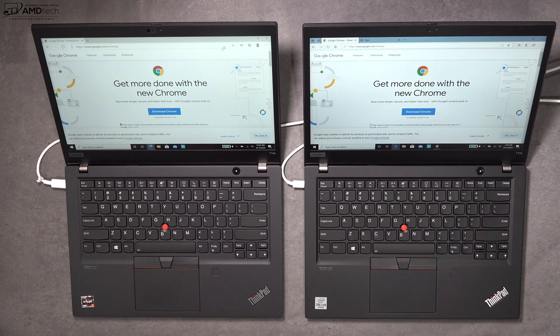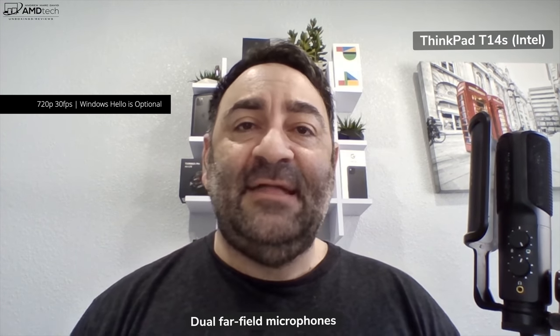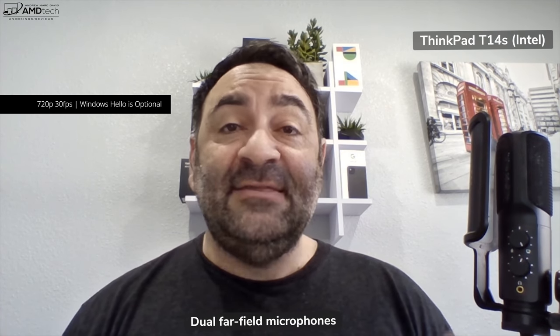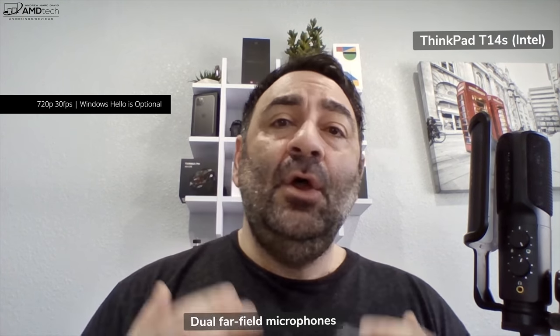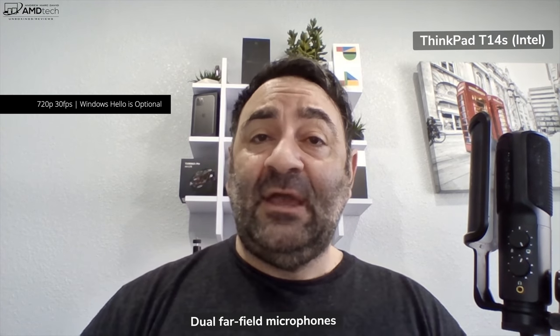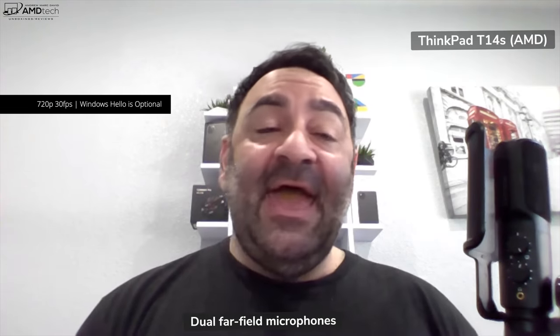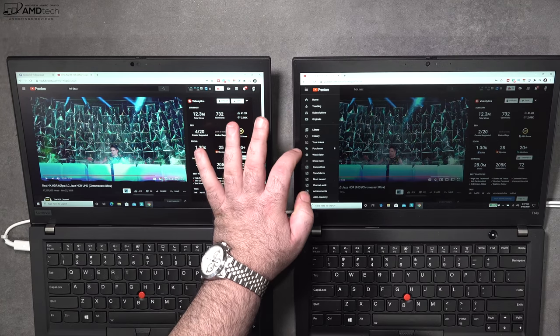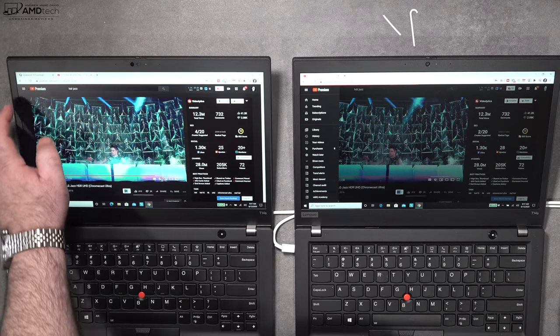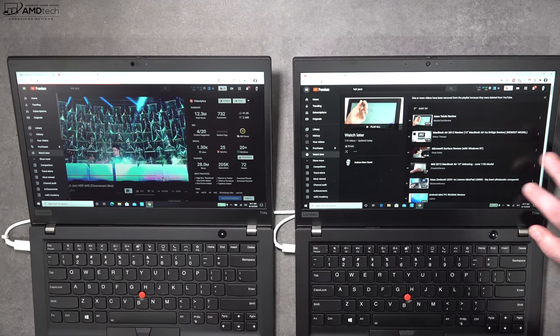The Intel review unit Lenovo sent me does not have an infrared camera, though it is an available option — meaning you can log in with Windows Hello face recognition. My AMD version does have that infrared camera and Windows Hello face recognition. Both models feature the ThinkShutter switch, which physically covers the webcam for added security and privacy — it's located on the top bezel.